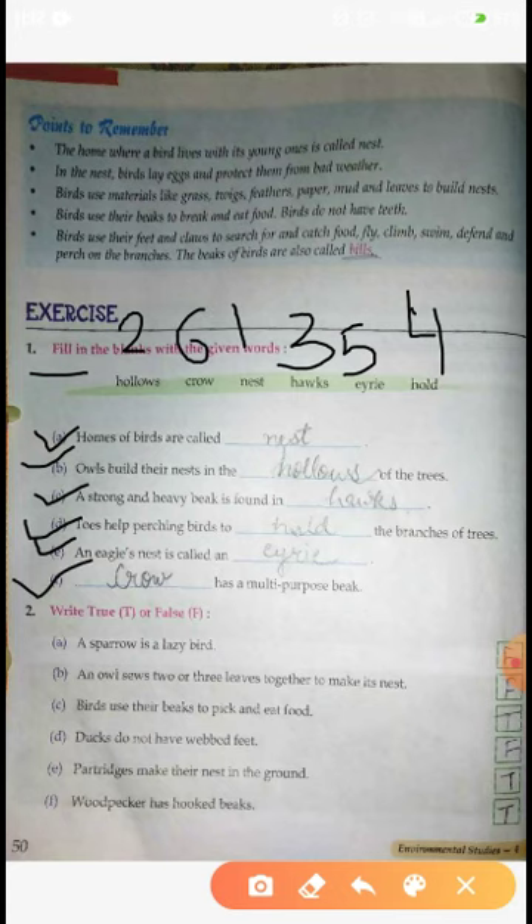Now next part - True and False. A sparrow is a lazy bird. क्या Sparrow lazy bird है? No. First answer: False.